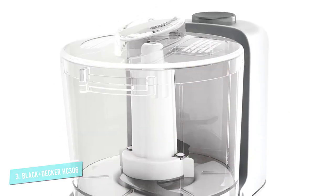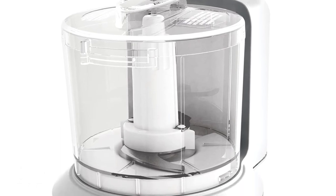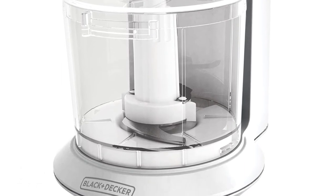This chopper has a 1.5 cup capacity, making it a great pick for salsa, dip, pesto, and many more.